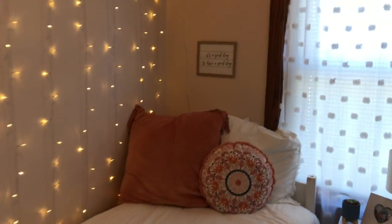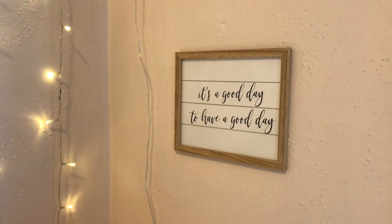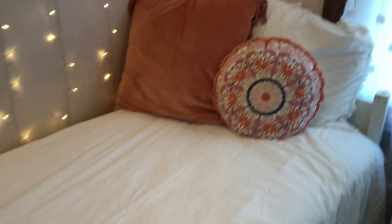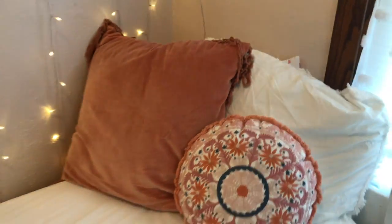Then I have this sign over here that I actually just got in the dollar section at Target, and I think it is so cute. And then I have this duvet cover from Target, as well as these pillows, which are also from Target.